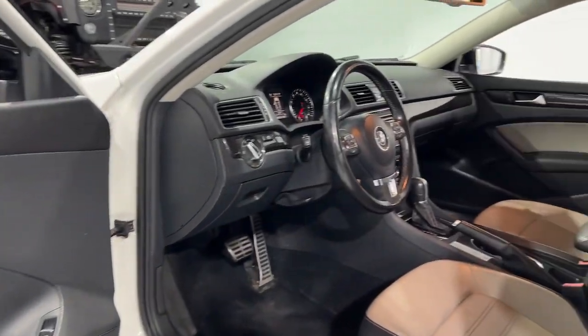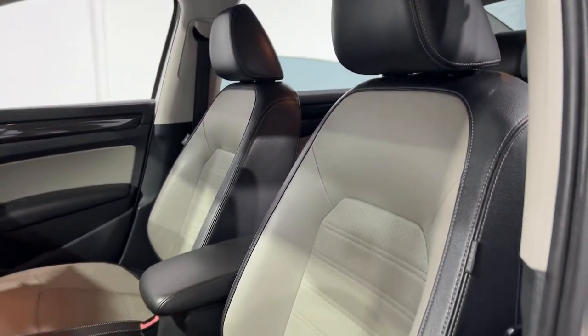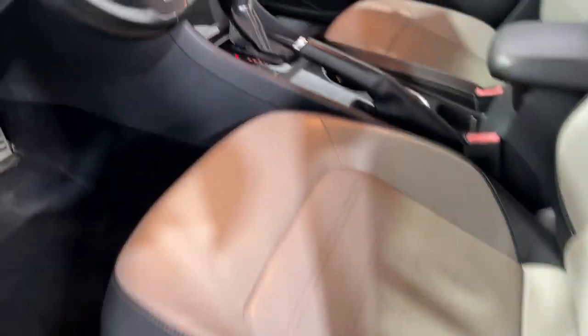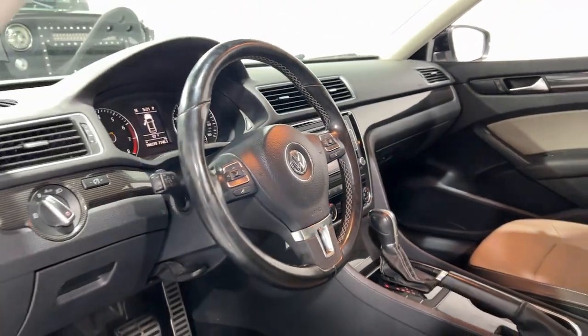Keyless entry, satellite radio, electronic stability control, aluminum wheels, steering wheel audio controls, power driver seat, alarm, heated front seat, leather steering wheel, intermittent wipers.